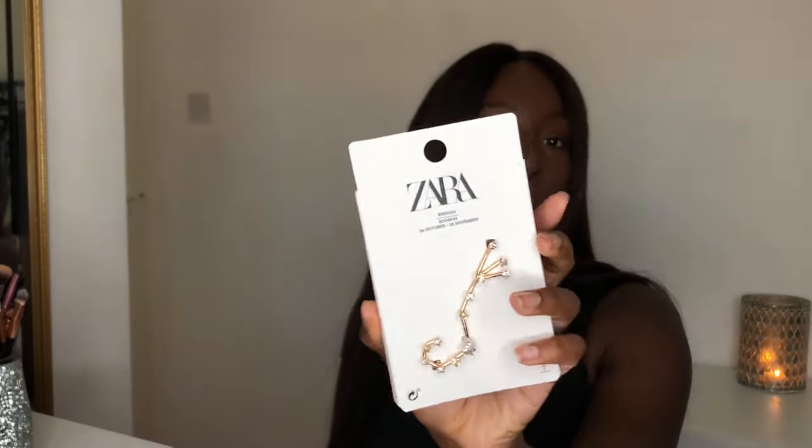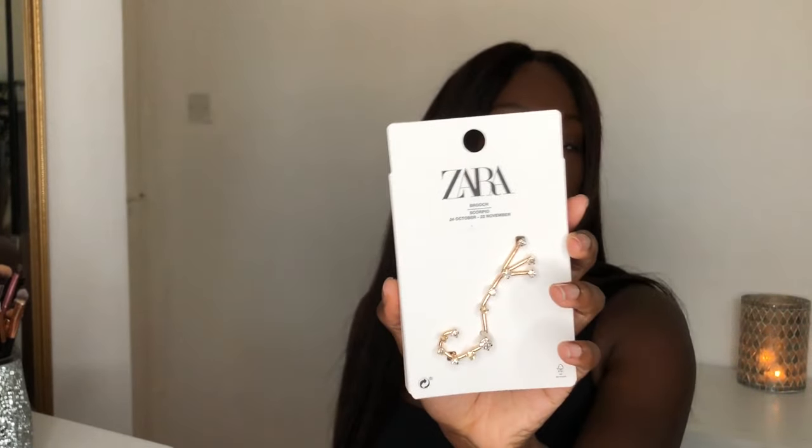Last but not least — well, not last — I wanted to show something really cool from the accessories section. I got this brooch and I think it is so amazing.